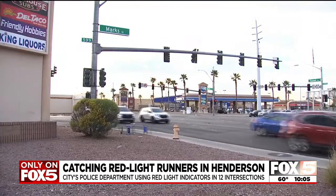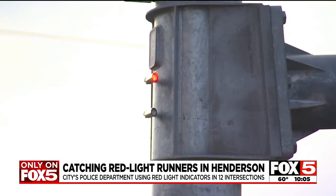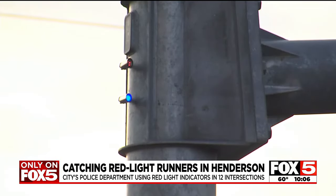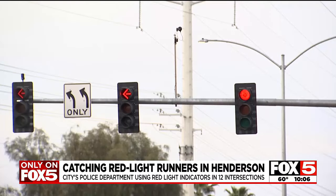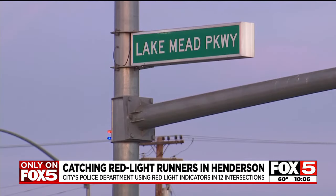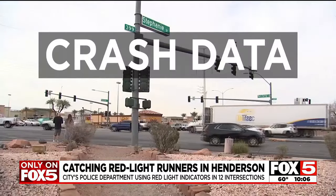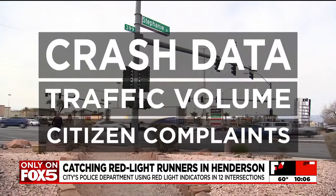Henderson Police Sergeant Roger Matuszak says they were set up a couple months ago using money through a grant from the Clark County Office of Public Safety. When the signal turns red, this illuminates at the exact same time to tell us that that signal is red. They're at 12 high-traffic intersections throughout the city, spots chosen by looking at crash data, traffic volume, and citizen complaints.